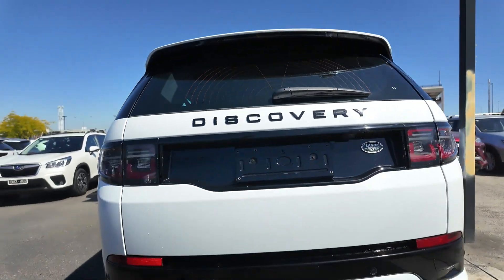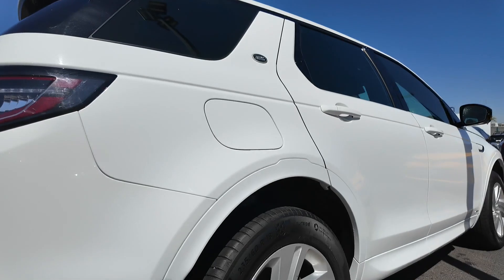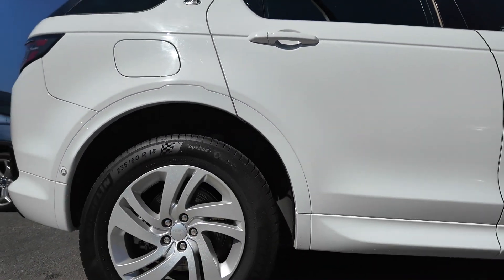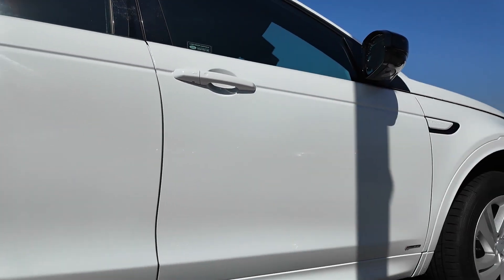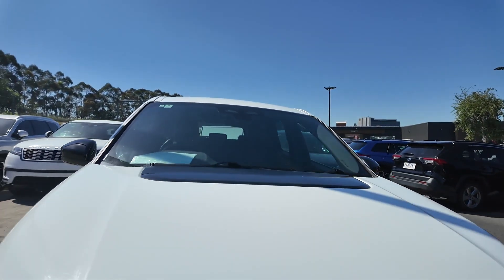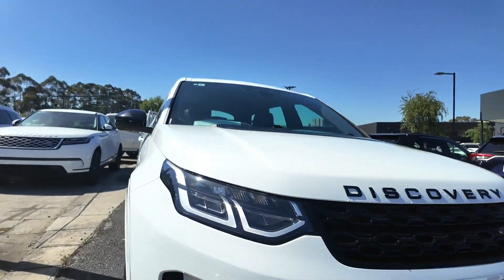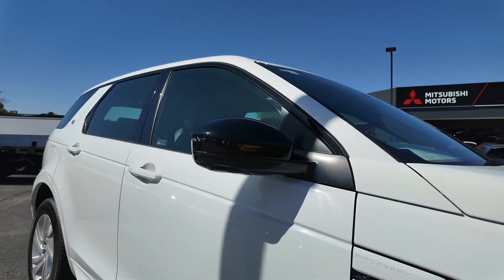Introducing the 2017 Land Rover Discovery TD6 HSE, a luxurious and capable SUV built to tackle any terrain with style. Powered by a robust 3-litre turbo diesel engine and an 8-speed sports automatic transmission, this 4x4 offers impressive power, refinement and durability for on-road comfort and off-road adventures.